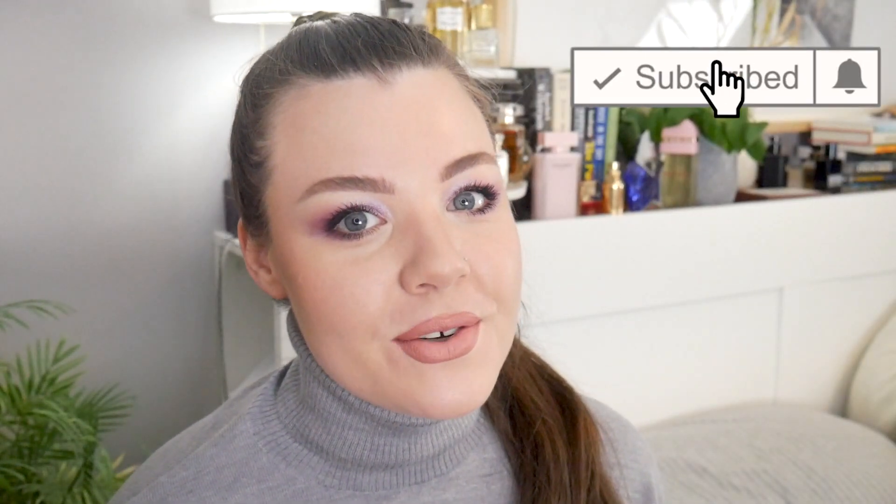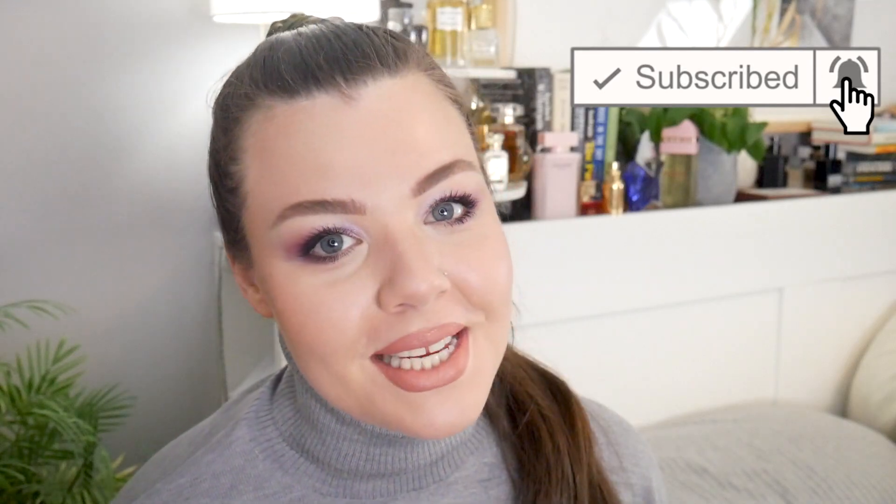Hi guys, welcome back to my channel. I'm Charlotte — if you're new here, I do videos on beauty and fragrance every Monday, Wednesday and Friday. If you're a returning subscriber, thank you so much for joining me here today, it's so nice to see you.